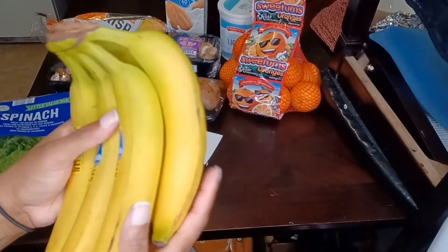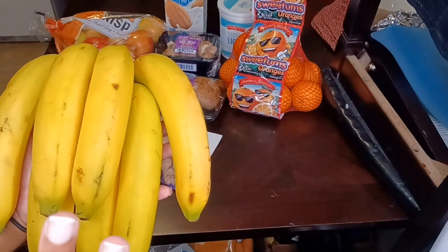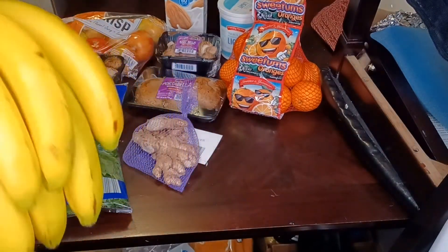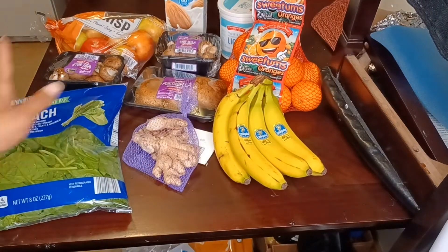Third thing is bananas. I got the ripe ones because I do plan on getting some Ziploc bags to cut these up and put them in the freezer, since I'm going to be using them for my smoothies along with the spinach and the ginger.